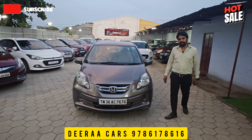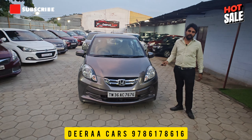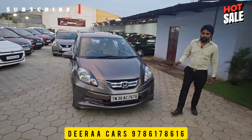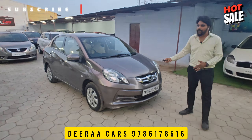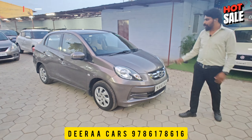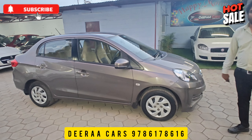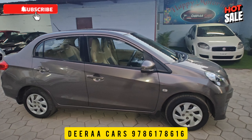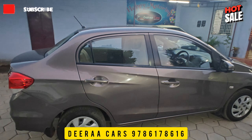We have a mileage in the city. This model is a single owner. If you look at this model, this model is a single owner — in the 60s, customers are doing the company's service.